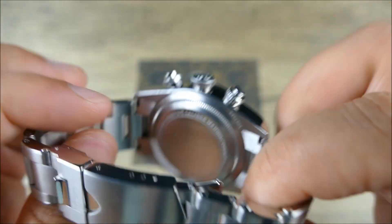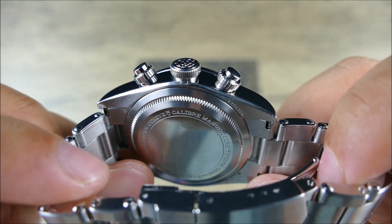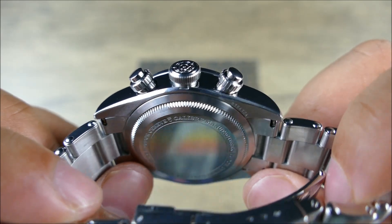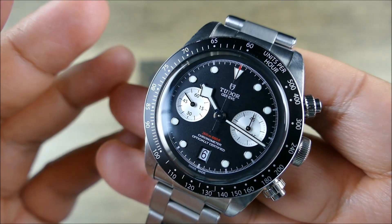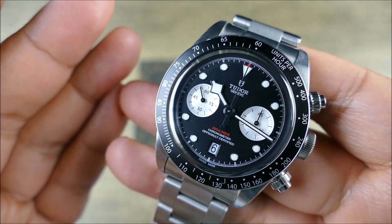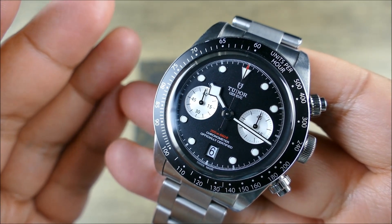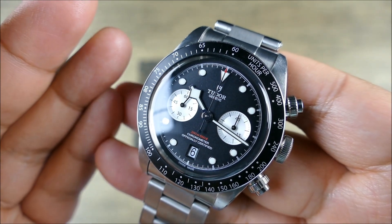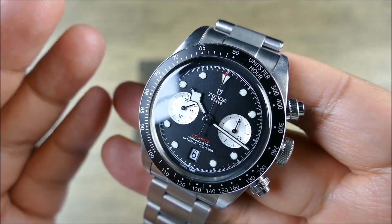On the case back here, it is nice and solid — very reminiscent of a very sterile-looking Rolex-style case back, which works. Getting to the dial, where of course everybody loves this dial — it's kind of a reverse panda style. You're getting a matte black dial with applied indices, white sub-dials, polished and lumed hands. The lume does glow green, which is great. And you're getting 200 meters of water resistance, which is fantastic.